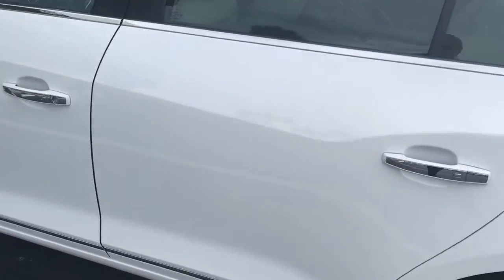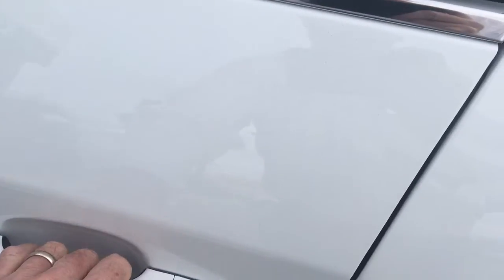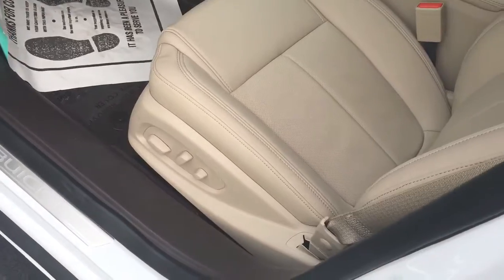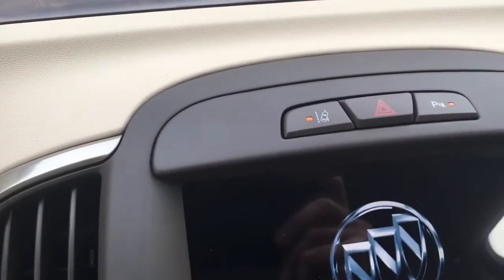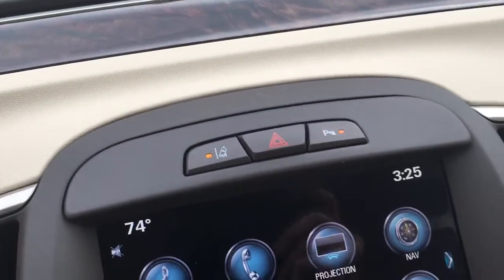It also has touch locks to unlock the vehicle, power driver's seat, the Bose sound system, push-button start, front-end collision alert, and lane departure warning.